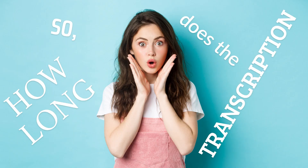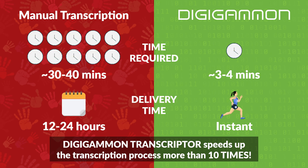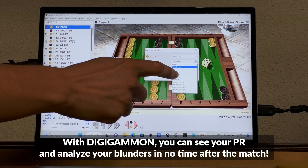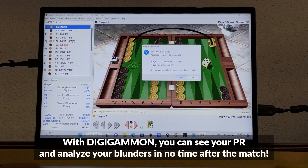How long does the transcription take? Digigammon Transcriptor speeds up the transcription process more than 10 times. Transcribing your hours-long matches is now just a matter of minutes. With Digigammon, you can see your PR and analyze your blunders in no time after the match.